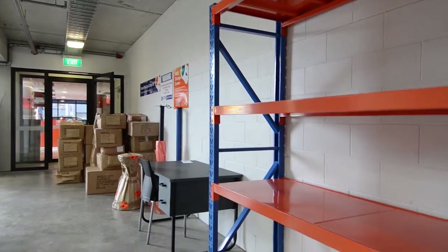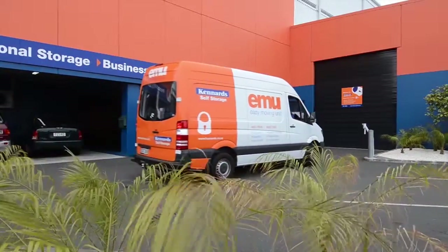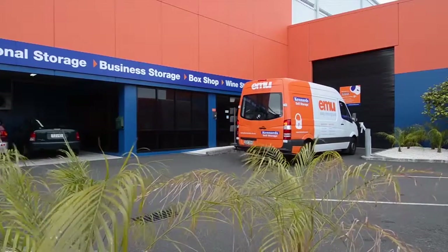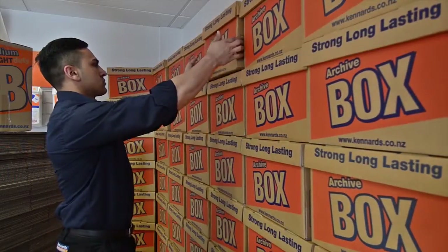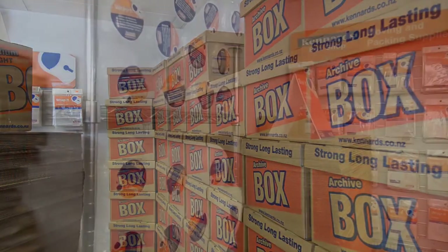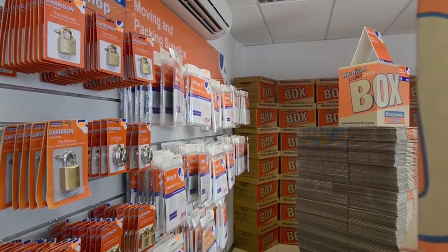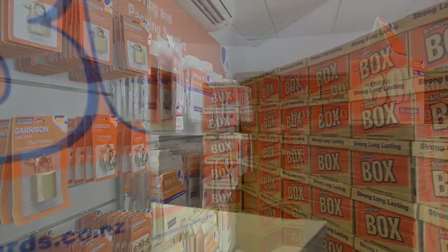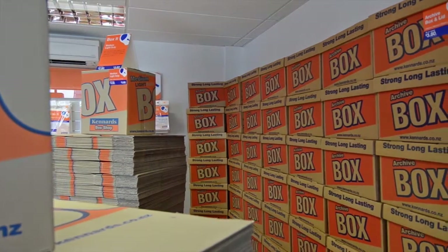The easy moving unit at Mount Eden is a specially designed moving van that makes moving easy — it is easy to load and easy to drive. In our box shop we offer a wide range of boxes and moving supplies to help you pack, move, and store your goods. We also offer a 20% saving when you buy 10 or more boxes, and we buy back when you're finished with them.